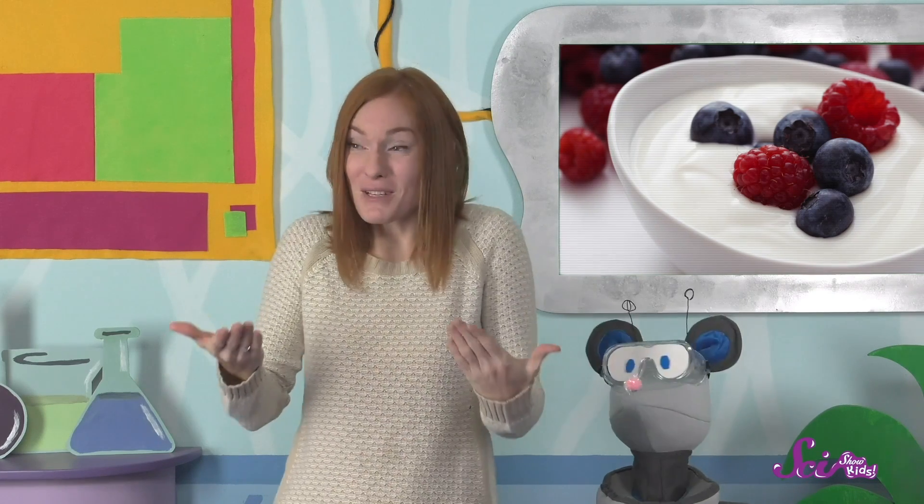You know what one of my favorite snacks is? Yogurt! It's creamy and tangy! Tangy means sort of sour and strong tasting, and I think it's really delicious! Sometimes I'll have some yogurt for breakfast, maybe with some granola sprinkled on top or some fruit mixed in. Or sometimes I'll just have it as a snack! It's so tasty and it's also really good for you!